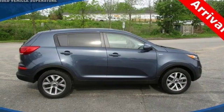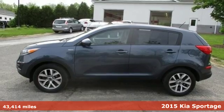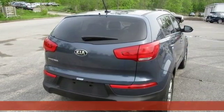Here's a 2015 Kia Sportage. Get to know the suave ride and responsive handling of this Kia, aided by vehicle stability management.